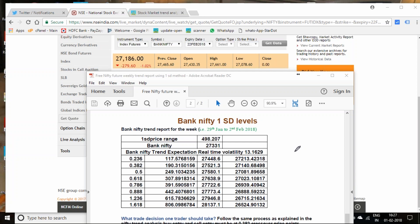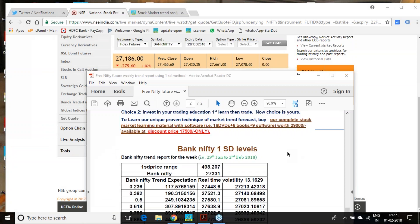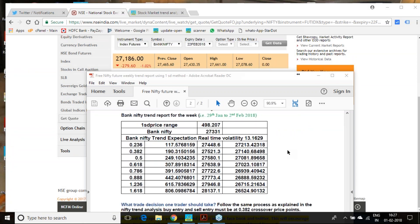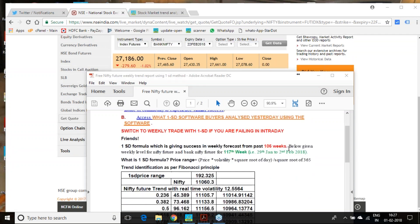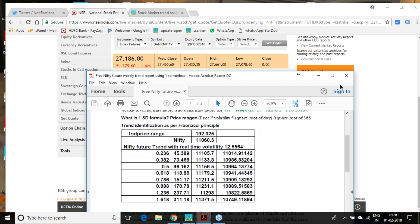Any technical study you can take and compare — you forecast something three to four days in advance using specific parameters and see whether your calculation comes true in the real market. One standard deviation has again demonstrated in this 117th week that calculations made using real-time volatility along with Fibonacci ratios hold good even on critical days like a budget day, a Federal Reserve review day, or an RBI policy review day.